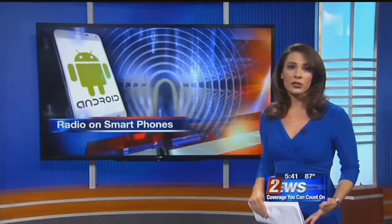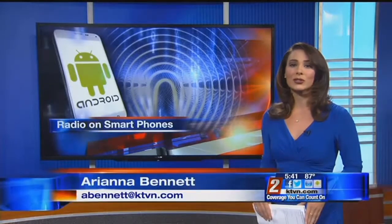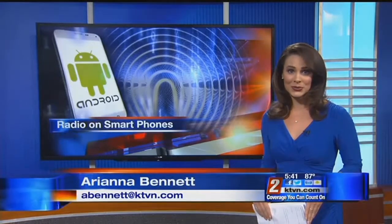So far, the service is only available through Sprint and AT&T and only on Android phones. But the broadcast industry is pushing to make it available through other carriers and other types of devices like iPhones. Covering the story live, Ariana Bennett, Channel 2 News.